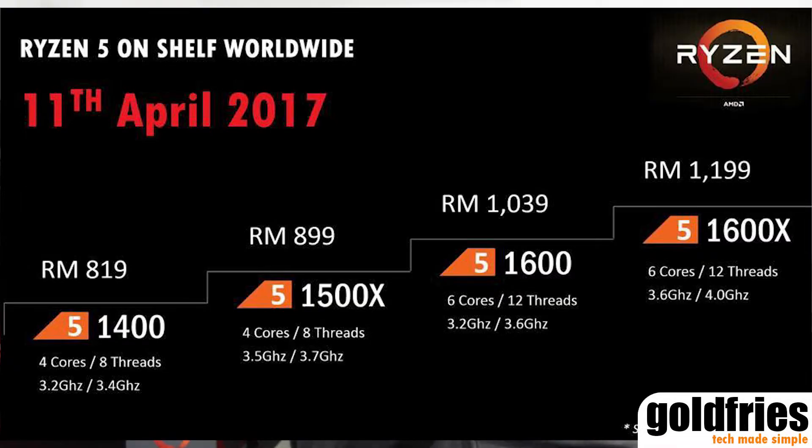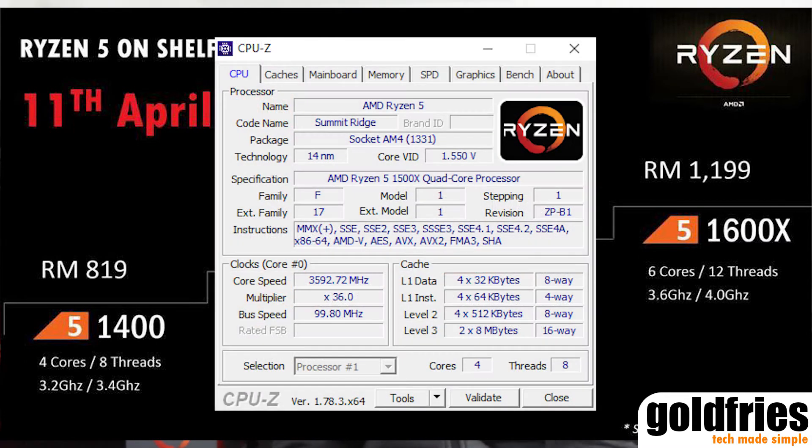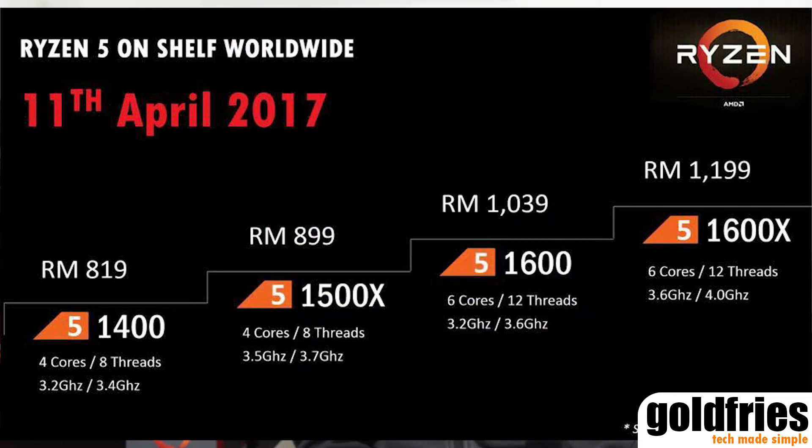Let's begin by getting to know a bit about these processors. These processors were made available on April 11th. The Ryzen 5 1500x is a 4-core, 8-thread processor with a 3.5 GHz base clock and 3.7 GHz boost clock, and it retails at RM899.